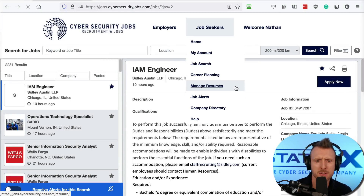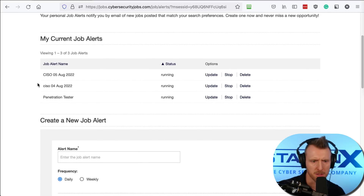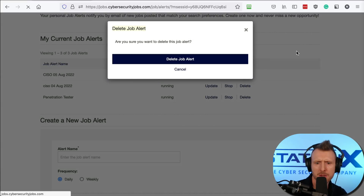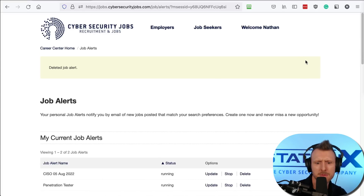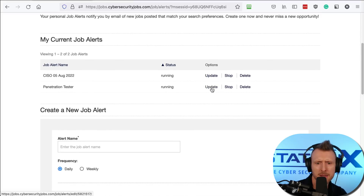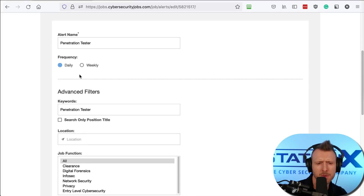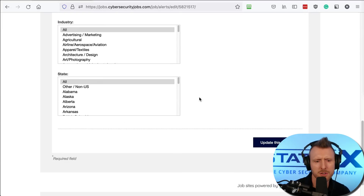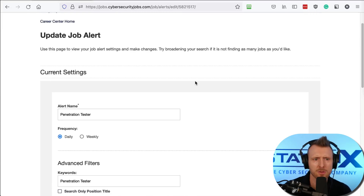Let's have a look at job alerts. We can see our current job alerts — we've got two for CISO, so one is redundant and we can remove it. You can also update alerts, changing them to send daily or weekly, and edit the keyword, function, and industry.